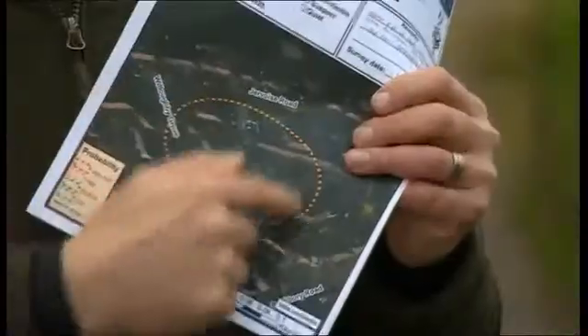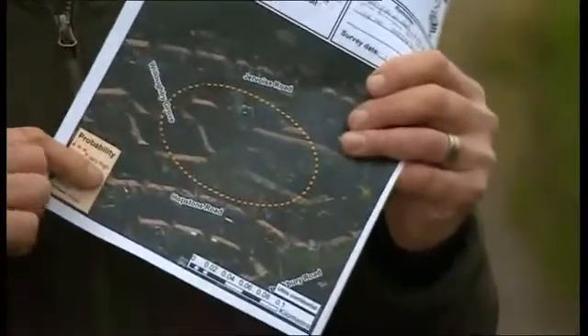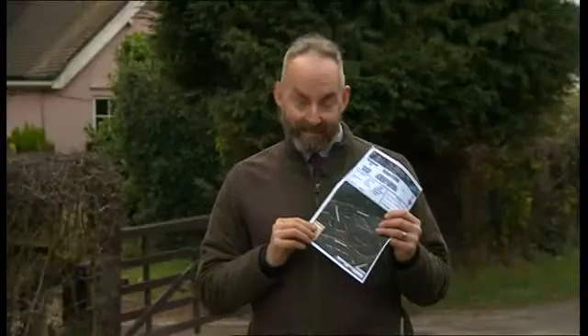This is what the crews on the ground actually get to work from — a leak sheet that shows roughly where the leak probably is according to the satellite data. In fact, one location shown has since been found and fixed. It was on a pipe supplying about half a dozen houses, all spotted by a satellite high above.